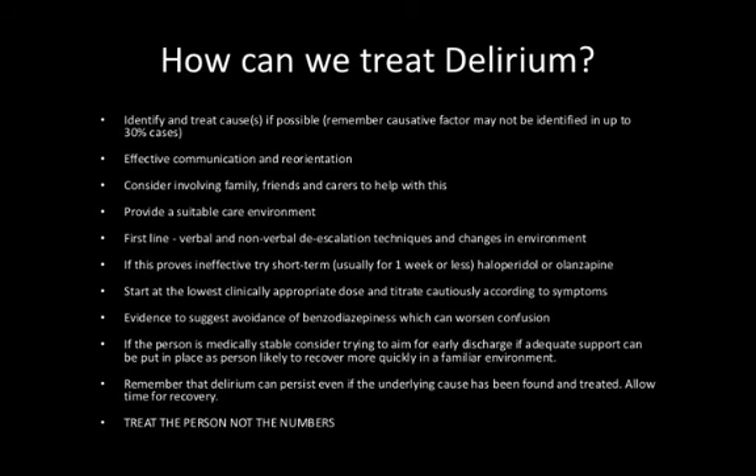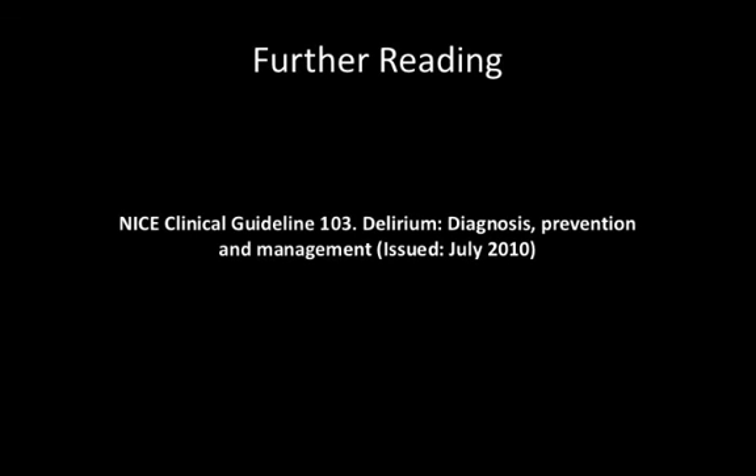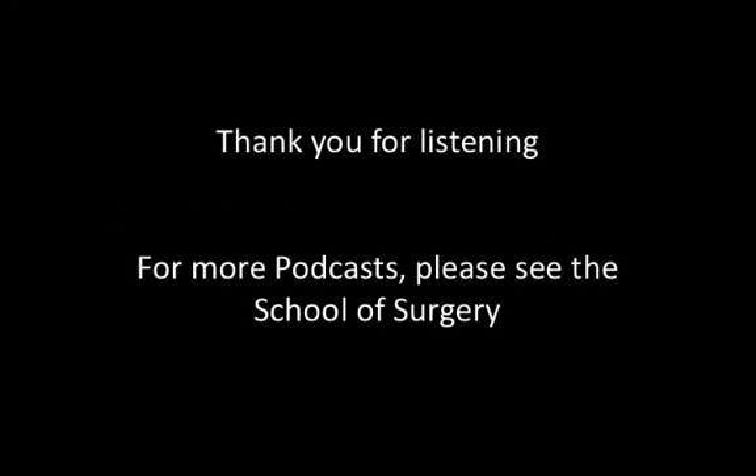Have you got any suggested reading? There's the NICE Clinical Guideline 103, called Delirium: Diagnosis, Prevention and Management, which is a useful document covering many of the aspects discussed today. To summarise: think delirium in any patient presenting with an acute change in mental state. Remember that prevention is better than cure — identify your high-risk patient and implement preventative strategies where possible. When an individual develops delirium, treat the underlying cause and modify the environment as much as possible. We hope you found this podcast useful and informative.